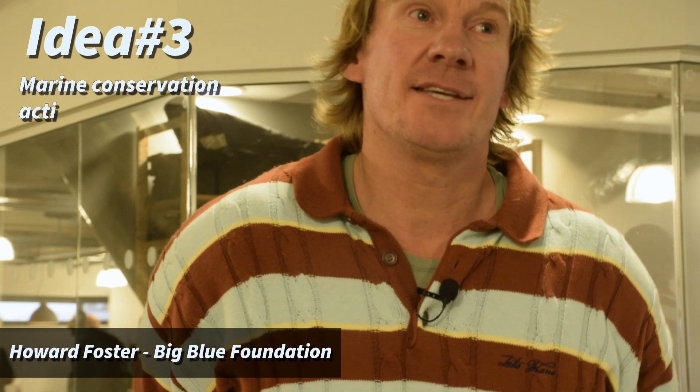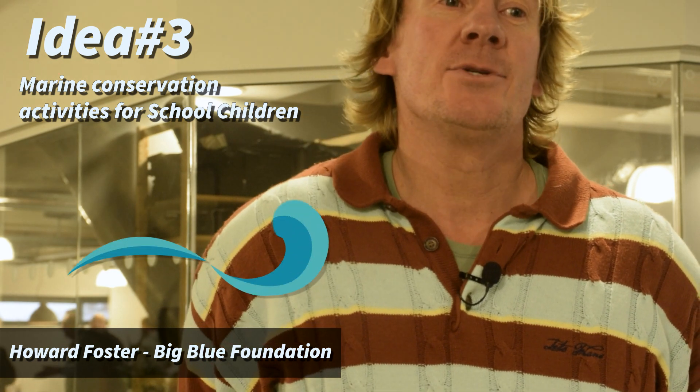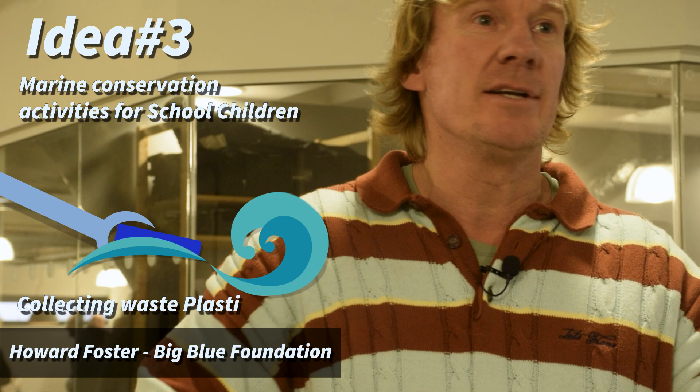My idea is to deliver marine conservation activities to local school children that are using the folks in sea sports. So whilst they're out kayaking and paddling, we've come up with an idea for a project where they collect any plastics that they find in the environment.